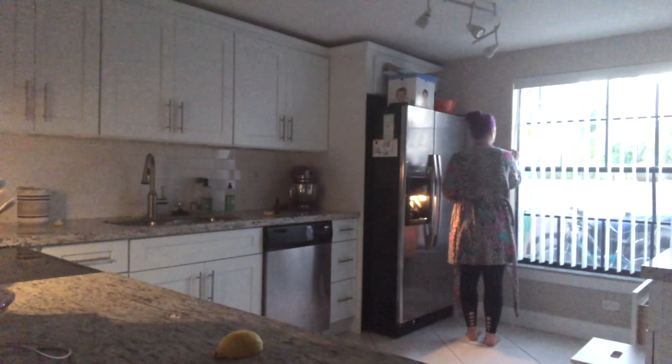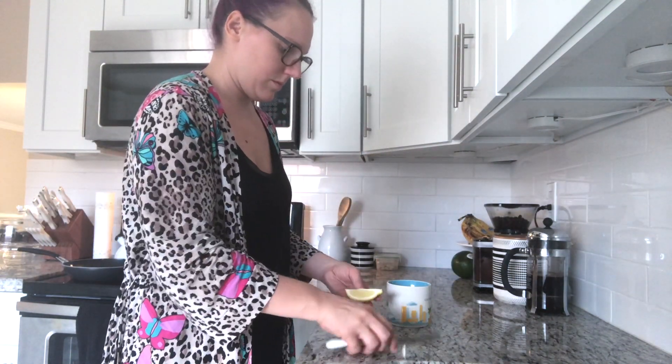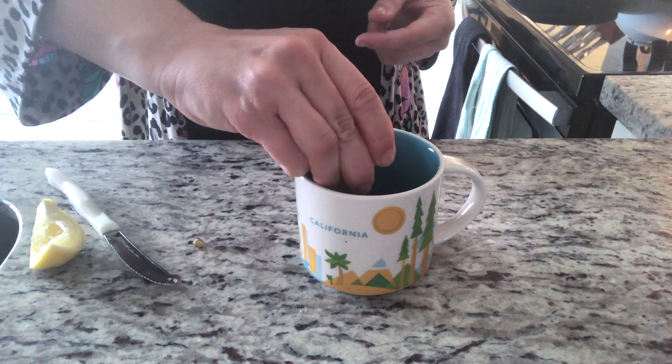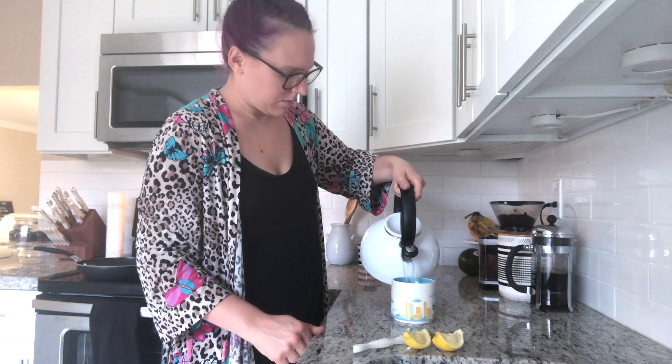When I come downstairs I like to open up the blinds and get some fresh light in my kitchen. The very first thing I like to put in my body is a warm cup of lemon water. Lemon water not only helps detoxify my body but helps get everything flowing in the morning, if you get my drift.